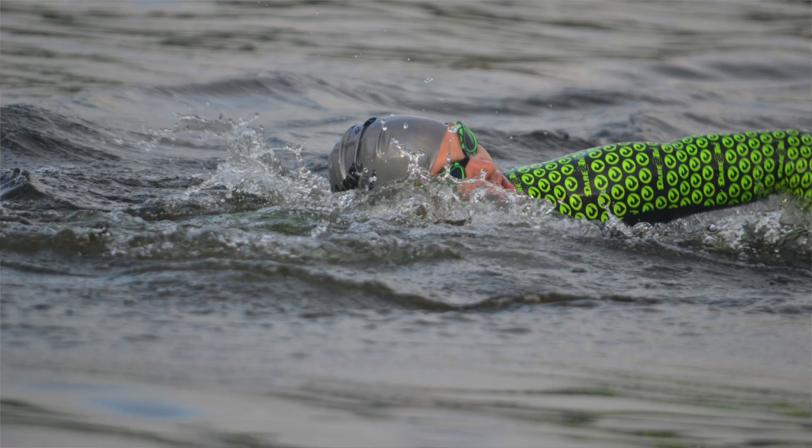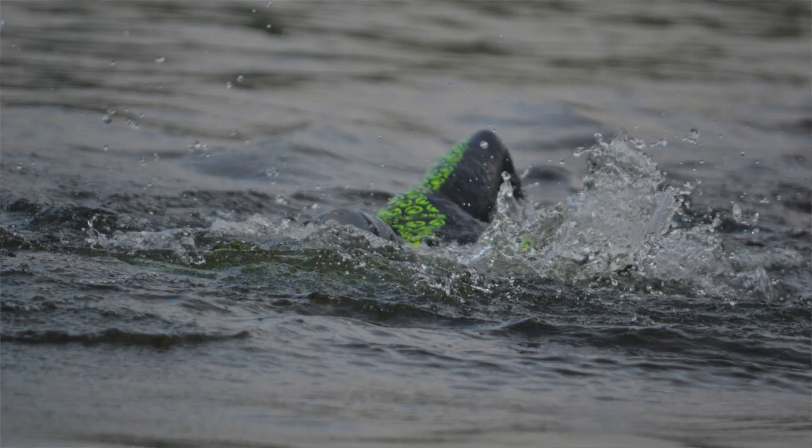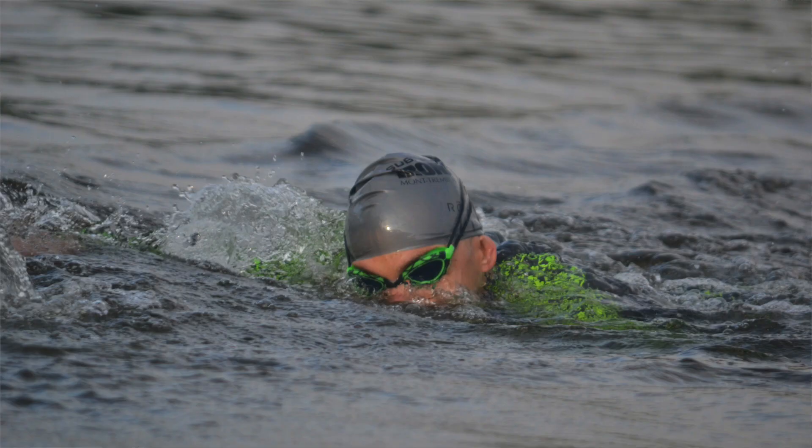Once you've made the turn and you're heading back towards the village, the sun is going to be coming up in front of you. I tend to use tinted goggles in all my races so I've never had a huge issue with the sun, and sighting isn't too much of a problem when you're coming back because there are all sorts of tall buildings from the village that you can sight off of.